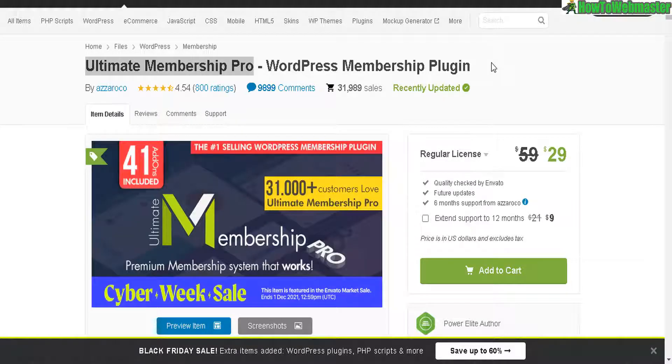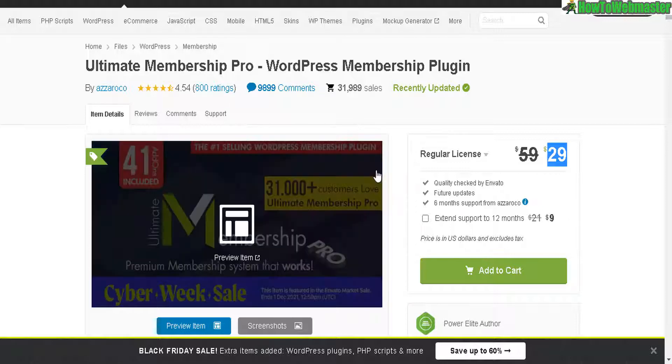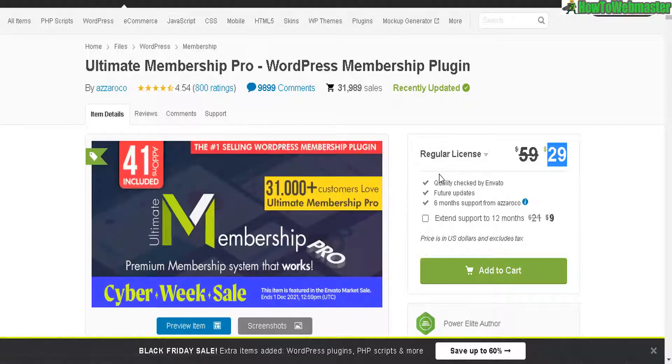Greetings WordPress webmasters. Welcome to another Cyber Week deal from Cold Canyon in Votto marketplace. This is for the Ultimate Membership Pro, currently on sale right now for $29, which is 50% off. Ultimate Membership Pro is the number one and best-selling membership plugin for WordPress.